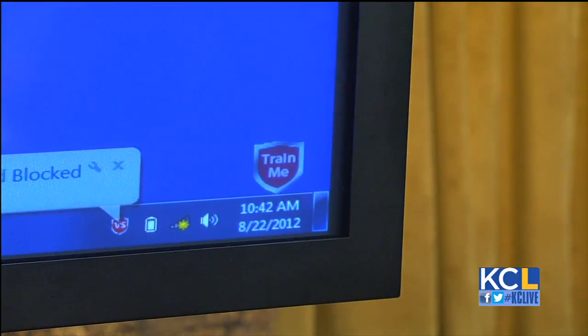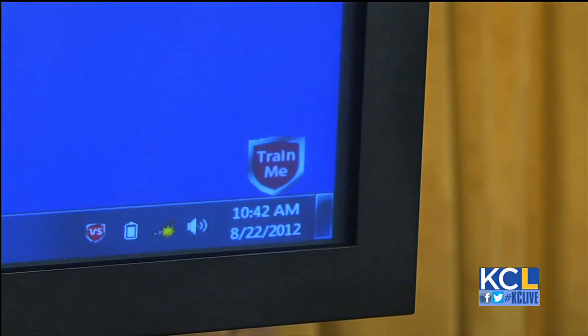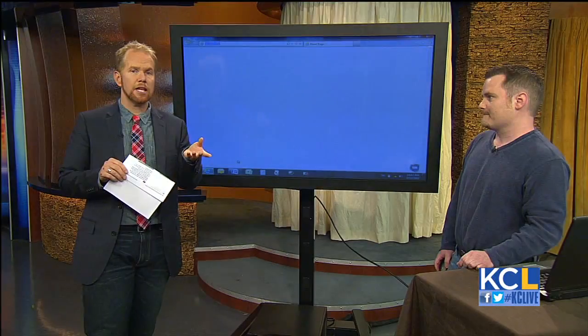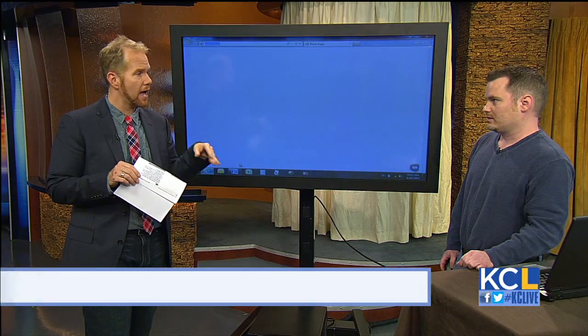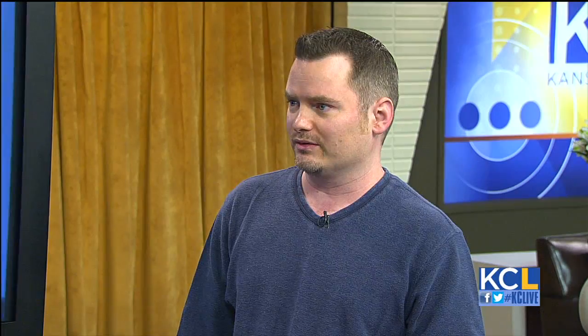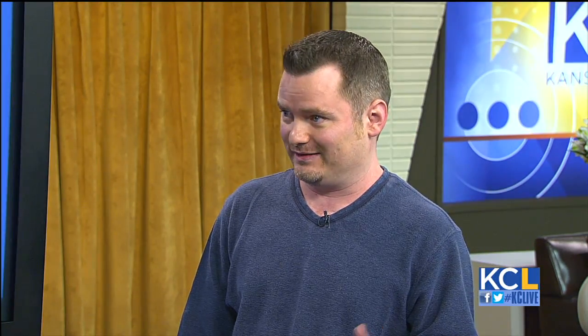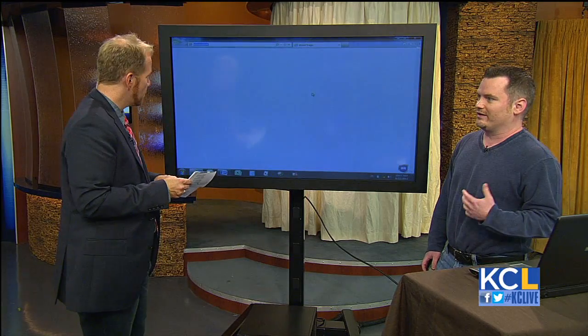So you just train it for a little while, and then you're good. VoodooShield is available now for Windows PC. We are going to be starting on versions for iPads, Androids, and iPhones soon. Right now all the viruses are hitting the Windows PC market with a vengeance, but they're going to be coming after phones and Macs too. Our hope is to have VoodooShield on every device.